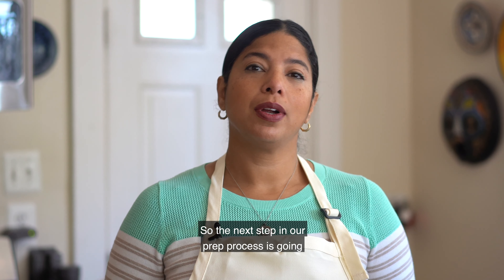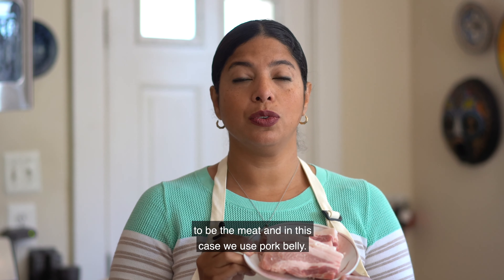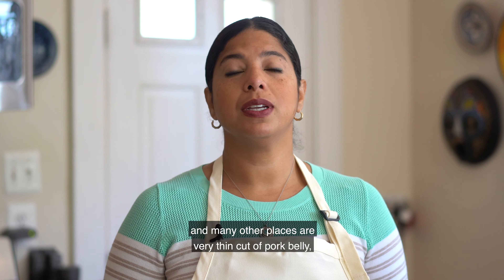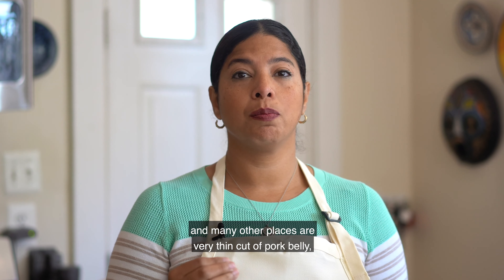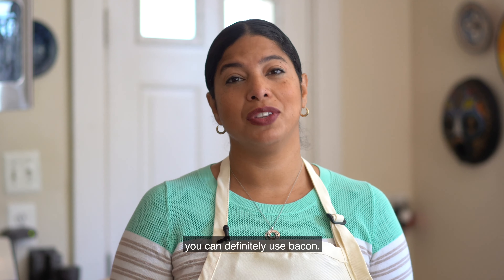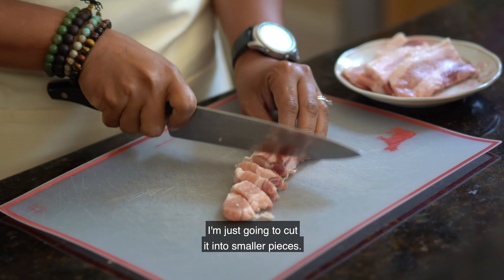The next step in our prep is the meat. In this case we use pork belly — usually in restaurants it's a very thin cut of pork belly, but unfortunately I couldn't find that. If you don't have anything else you can definitely use bacon. I'm just going to cut the pork belly into smaller pieces.